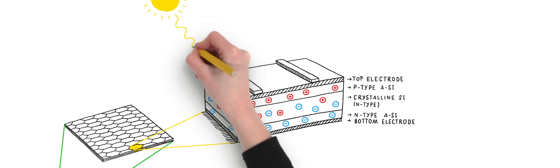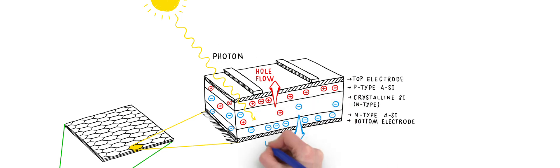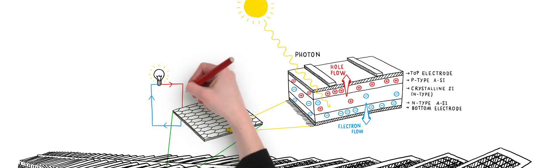When the photons hit the panel, the electrons in the silicium start moving. This creates energy through the use of an appliance — the train station, for example. The current moves to the station and supplies it with electricity, and then returns in a cycle back to the solar panel.